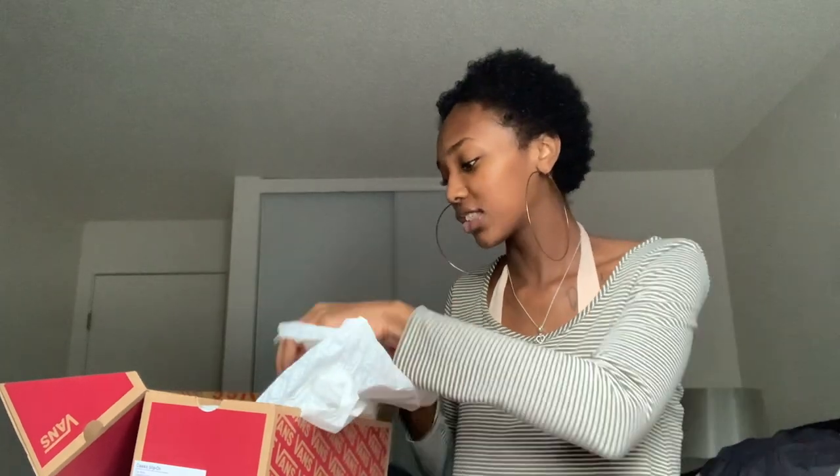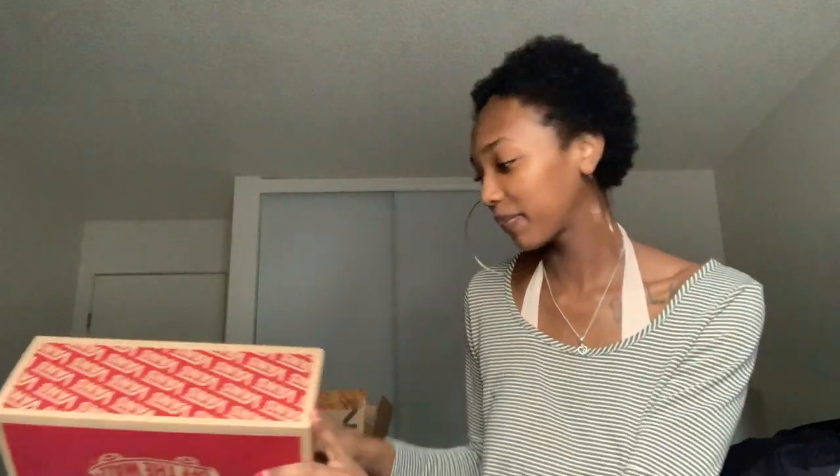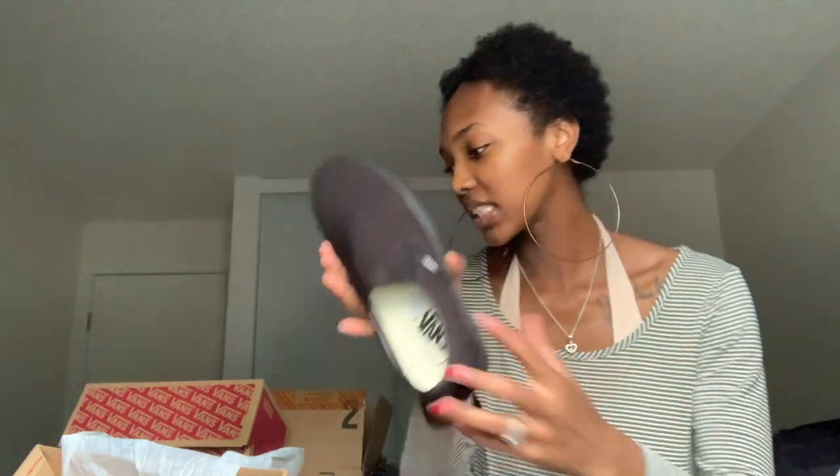Then I got my old faithful Vans — two pairs. I got a white pair because my current white pair is trashed, and I got a black pair. I've been rocking Vans since I graduated high school, which was almost four years ago, and I've had every single color but never a black pair — which is weird. I love Vans; they're basically the only shoes I wear. I even bought my baby three pairs of Vans already so she can match mommy.